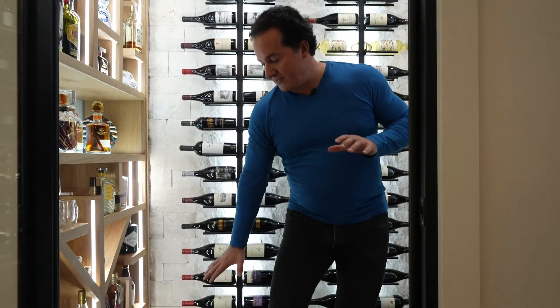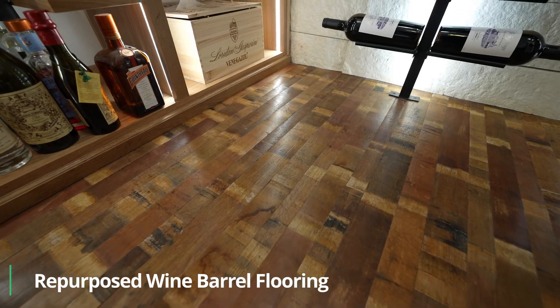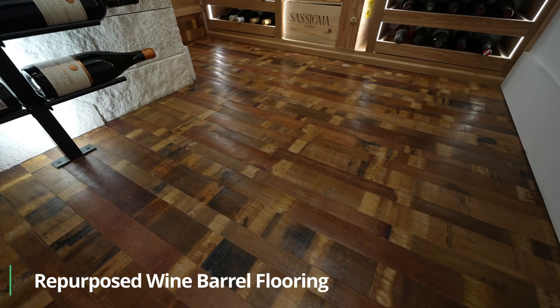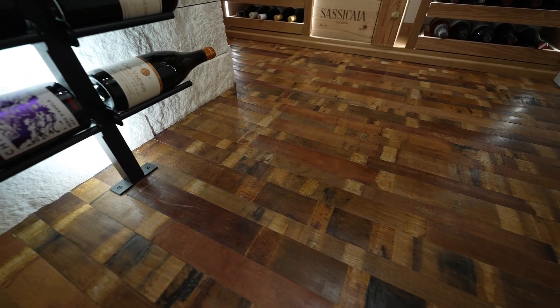At our factory we do all the manufacturing for what's inside the space. The flooring is very unique — this is our wine barrel flooring. It can also be a wine barrel tabletop or wine barrel ceiling. In this case we did the flooring: we take barrels, flatten them out, and make them three ways.